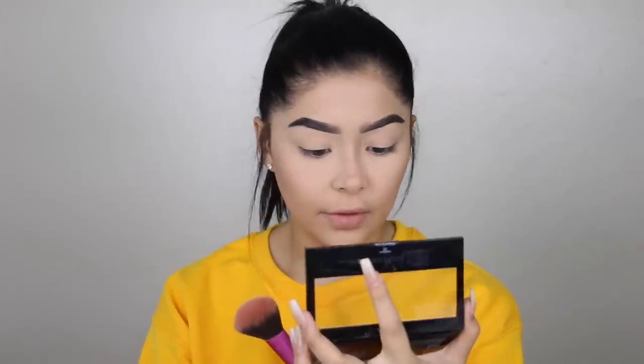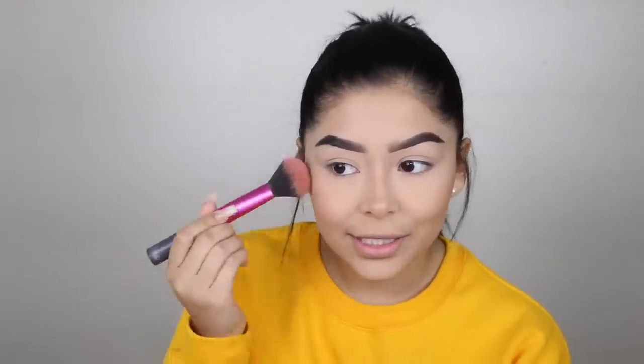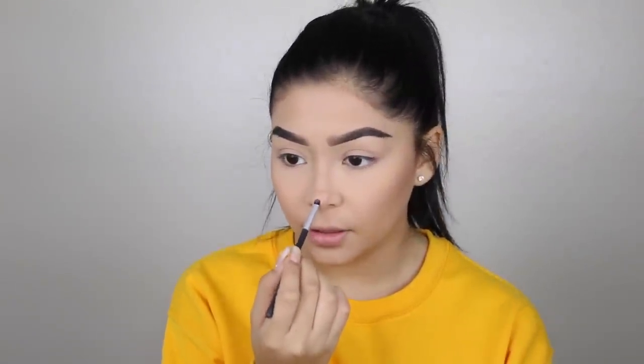Now that I've bronzed my face, I'm using the Master Blush Color and Highlighting Palette. I'm going to use this shade — it doesn't actually have a name — and pounce it on my cheeks. I always recommend smiling when you're applying blush because that way you know where the apples of your cheeks are. These are really pigmented, so be careful with how much product you pick up — a little goes a long way.